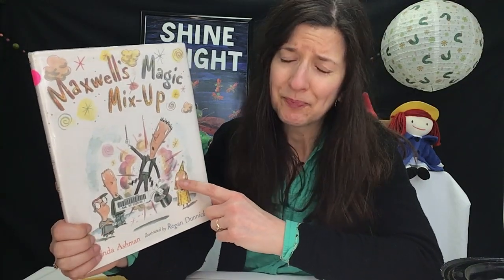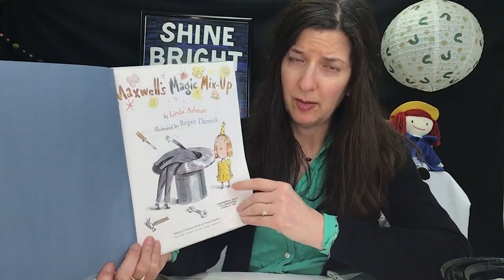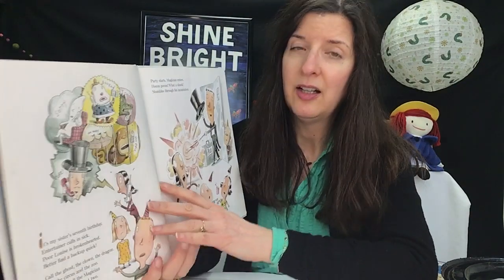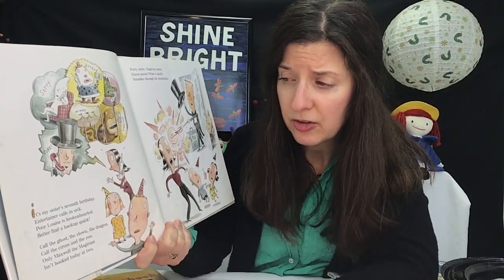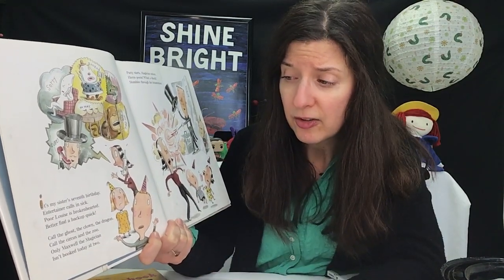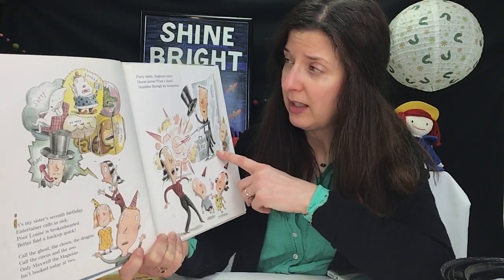Now here's Maxwell — maybe Maxwell needed a lovely assistant to keep him in line. He was a last-minute addition to the birthday party because the regular entertainer called in sick. The narrator says, 'It's my sister's seventh birthday, and the entertainer called in sick. Poor Louise is brokenhearted — better find a backup quick. Call the ghost, the clown, the dragon, call the circus and the zoo. Only Maxwell the magician isn't booked today at two.' So he's the only one that is free.